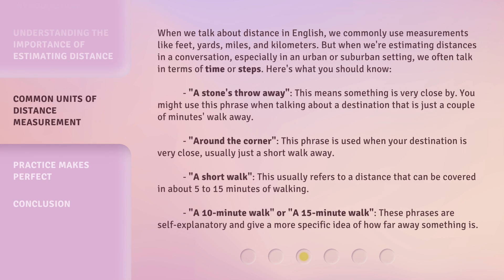When we talk about distance in English, we commonly use measurements like feet, yards, miles, and kilometers. But when we're estimating distances in a conversation, especially in an urban or suburban setting, we often talk in terms of time or steps. Here's what you should know. "A stone's throw away" — this means something is very close by. You might use this phrase when talking about a destination that is just a couple of minutes walk away. "Around the corner" — this phrase is used when your destination is very close, usually just a short walk away.